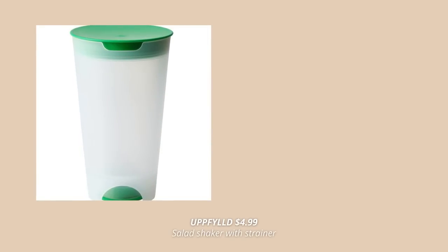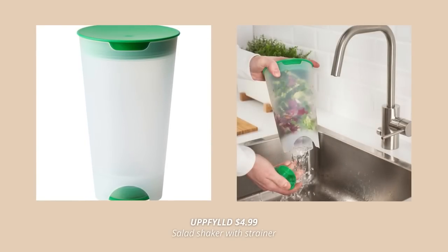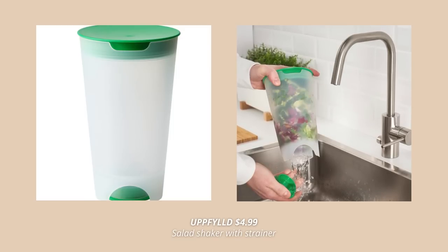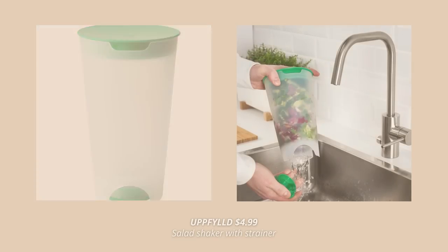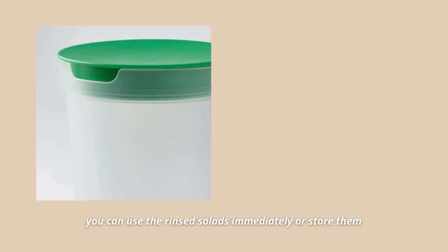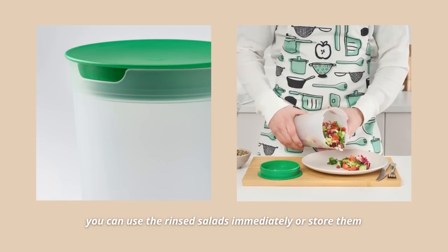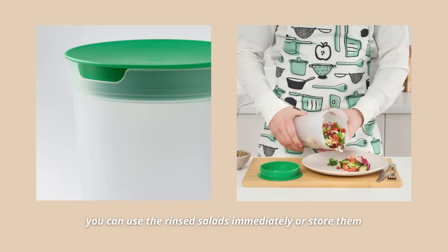One of the best products for washing your lettuce and other greens is this salad shaker. It helps you rinse salads with just a little bit of tap water by shaking it, then emptying it simply by opening the lid at the bottom. It also doubles as practical storage — you can use the rinsed salad immediately or fix the waterproof bottom and top plates in place and store it in the fridge.